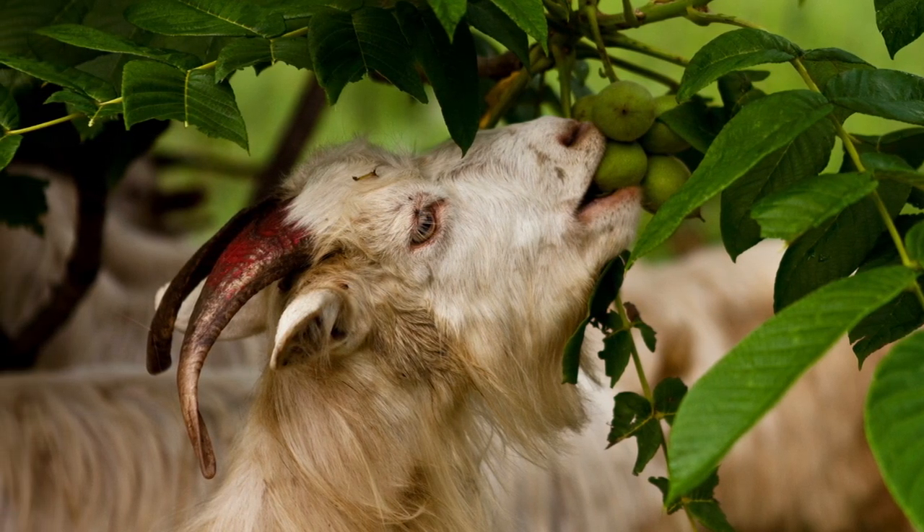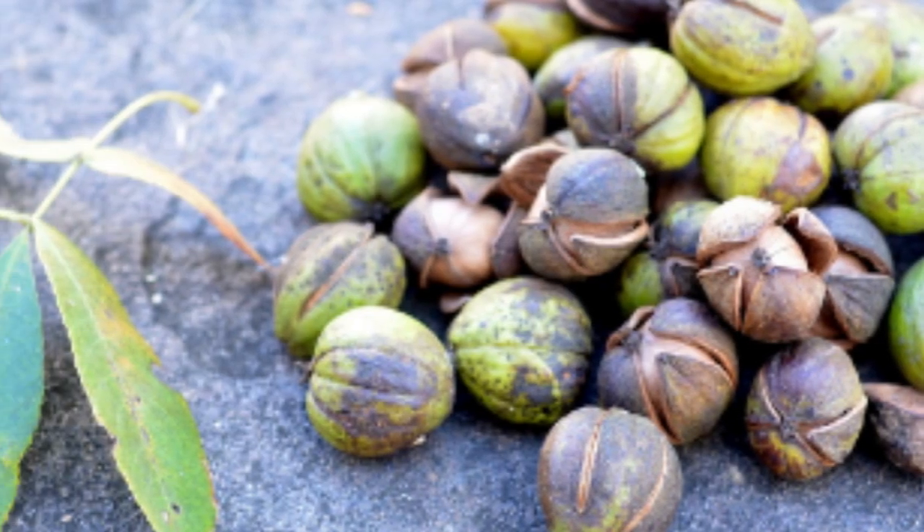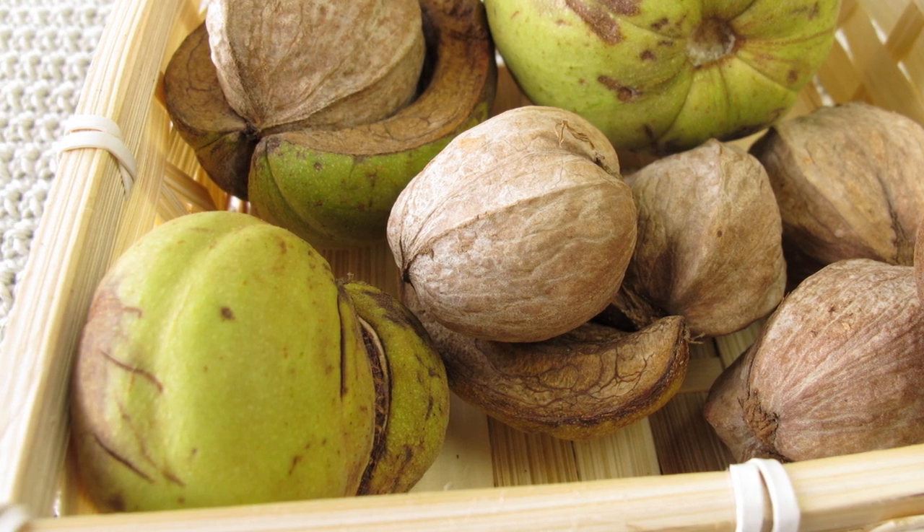The nuts are a valuable food source for wildlife, including squirrels, chipmunks, and blue jays. The nuts are typically produced in the fall, and they can be harvested from the ground or from the tree. At maturity, the fleshy husk splits into four woody valves as it matures.